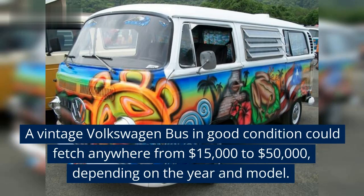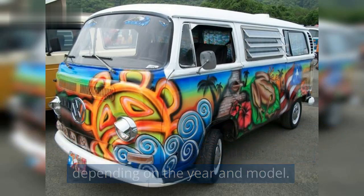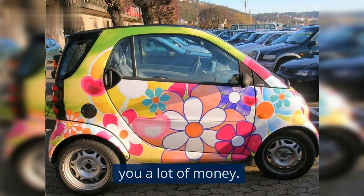A vintage Volkswagen Bus in good condition could fetch anywhere from $15,000 to $50,000, depending on the year and model. Of course, if you're handy with a paintbrush or have some DIY skills, you could always buy a used car and customize it yourself, which would save you a lot of money.